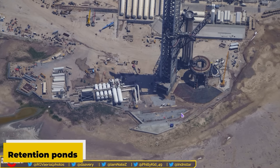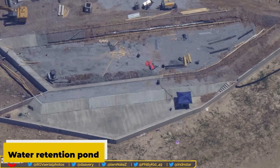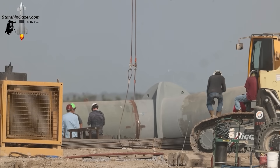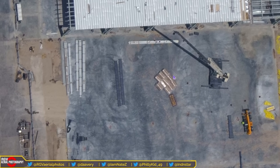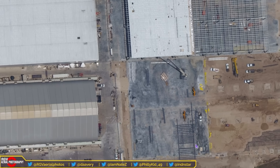Construction of retention ponds is in full swing, with a new water retention pond featuring a sloped wall and concrete steps nearing completion. These ponds are essential for managing water and ensuring safe and efficient operations at the launch site. Recent updates have also showcased progress in constructing a new slab area, where sections of the site have been skillfully poured with concrete and formwork has been set up for further concrete pouring.